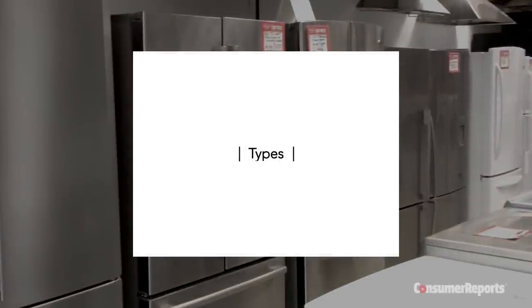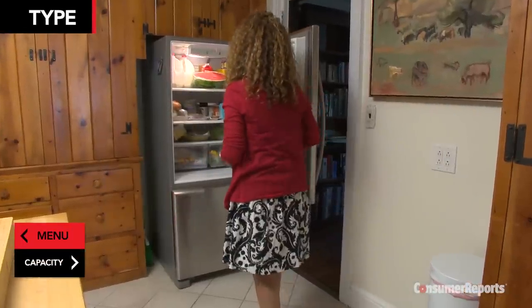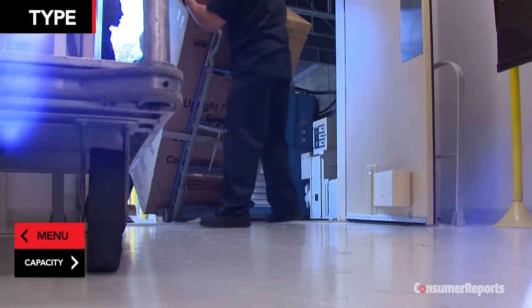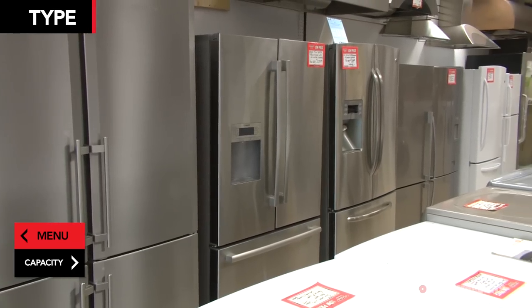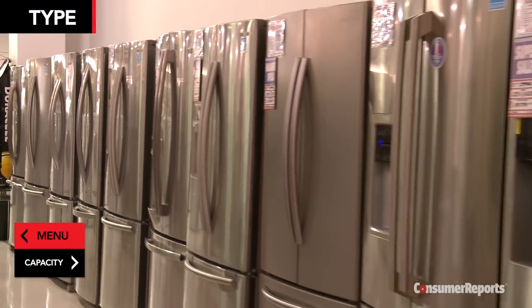If you're replacing a refrigerator that fits between or beneath cabinets, measure carefully to make sure the new model will work in the same space and allow for door clearance. Also be sure your new unit will make it through all doors and halls on the way to the kitchen. There are more refrigerator door options available than when you last shopped, so check out these different styles.